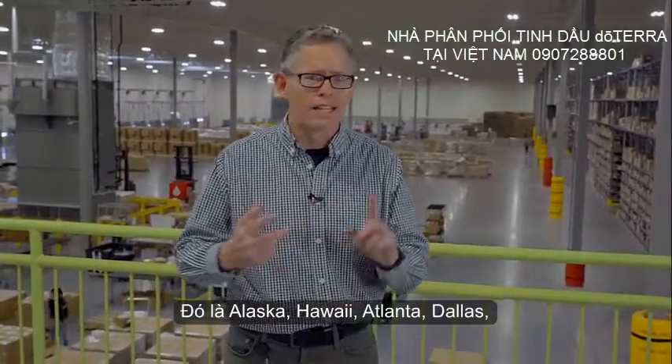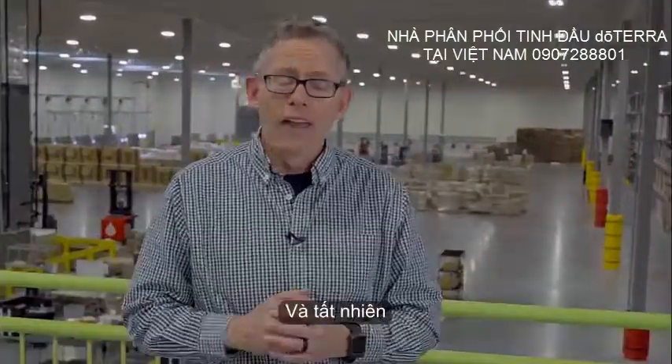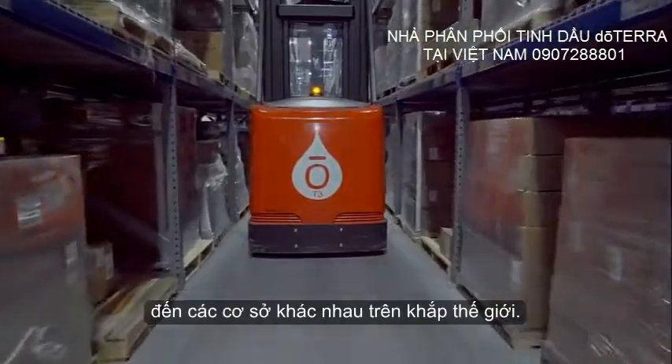That includes Alaska, Hawaii, Atlanta, Dallas, Calgary, and Toronto. And of course our other markets have fulfillment centers, and we're shipping our great product to these different facilities throughout the world.